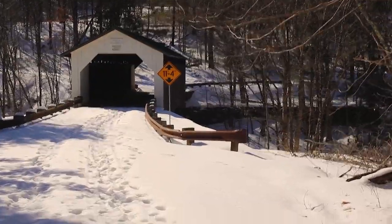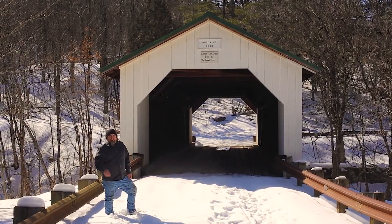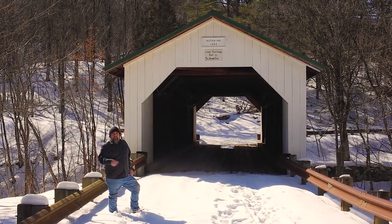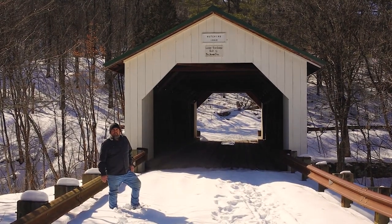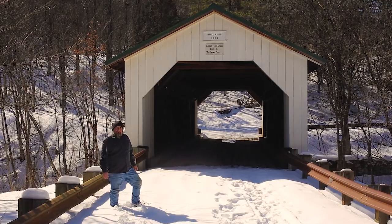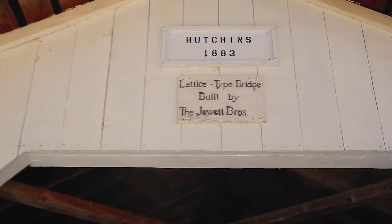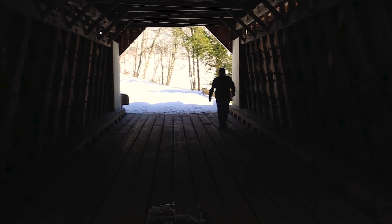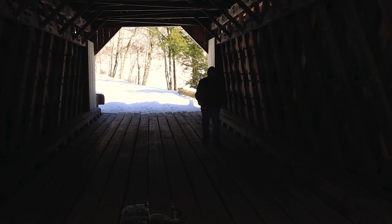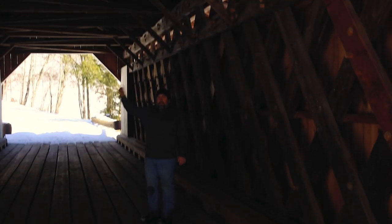Wow, this is actually kind of a cool covered bridge. This road is closed — it hasn't been plowed all winter, so we had to hike down in to get to this bridge. I'm assuming that during the spring, summer, and fall this road would probably be open, but you may want to check into that if you want to visit these bridges. The Hutchins Covered Bridge is a lattice-type covered bridge built in 1883 by the Jewett Brothers. You're going to see several more of this style as we visit four or five more.